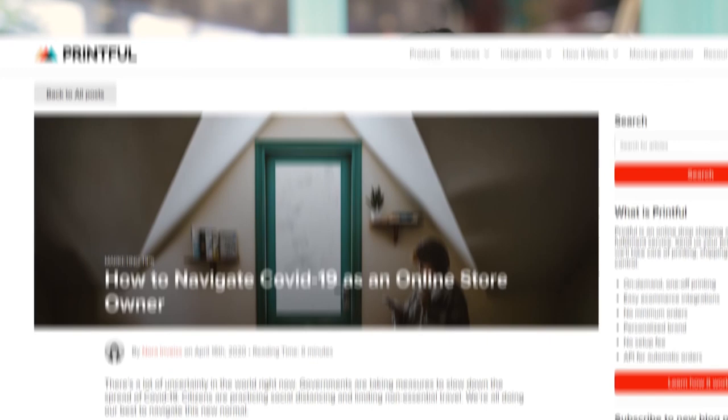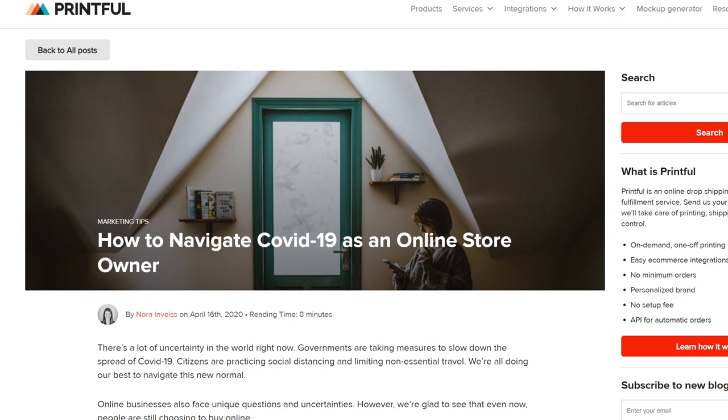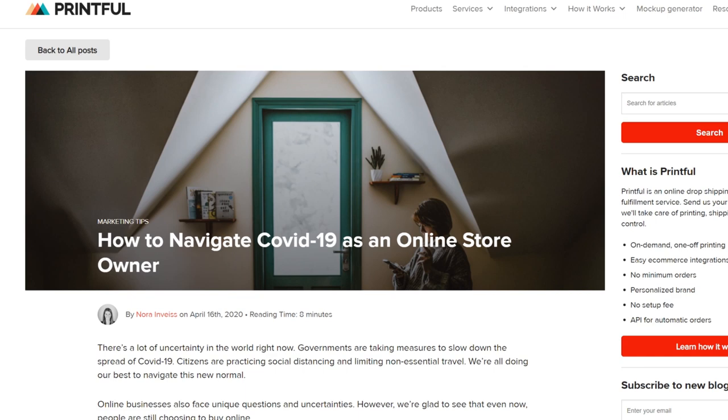We have a blog article with tips on how to best communicate with your customers and what steps you can take during this time. We've also prepared email and social media copy templates you can use or get inspired by when communicating with your customers. There will be a link to them in the description below.